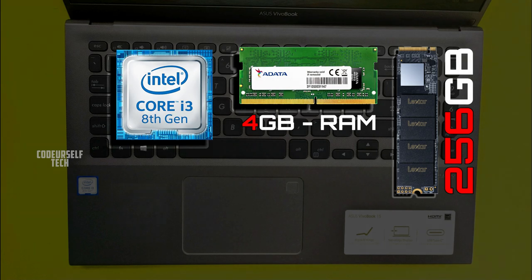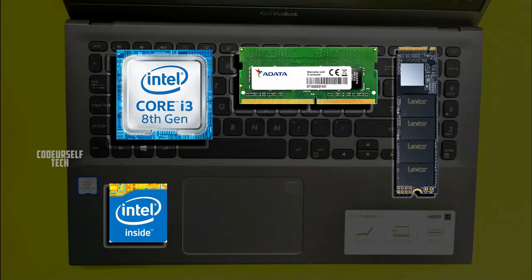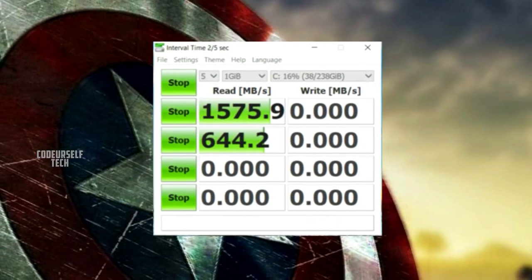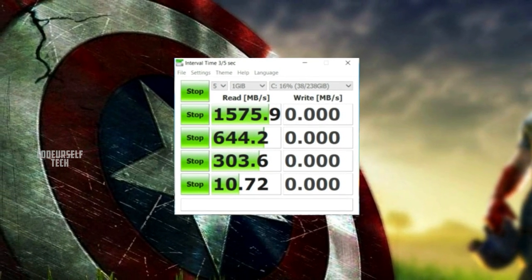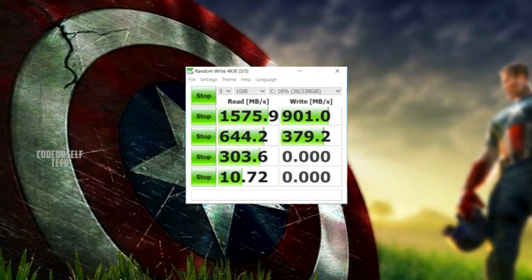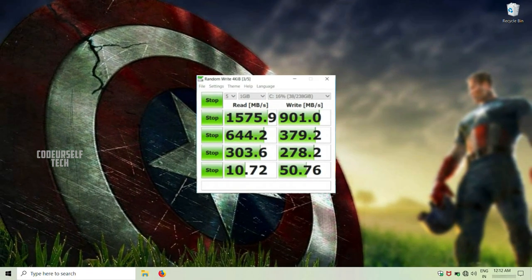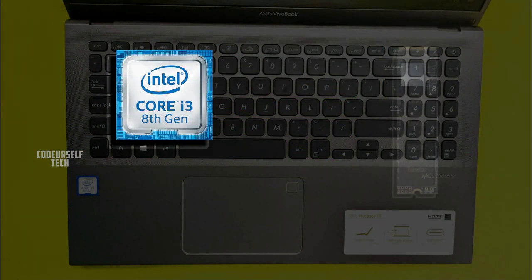In the CrystalDiskMark test, the M.2 SSD achieved 1.57 GB per second for read speed and 900 MB per second for write speed. The read speed of the M.2 SSD in this laptop is way better than conventional hard disks and SSDs.